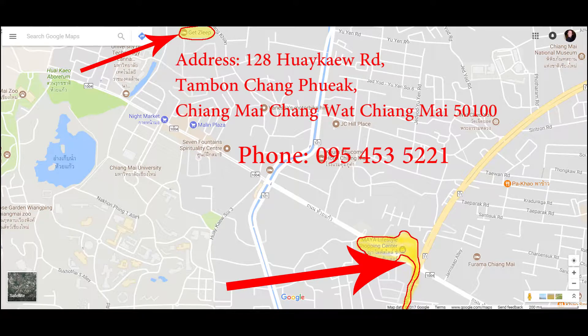Here's a map of Chiang Mai. On the south part you can see Maya, which is a very popular shopping center here within the city. Up north you'll see Get Sleep — that's where I stayed and what I'll show you guys today.